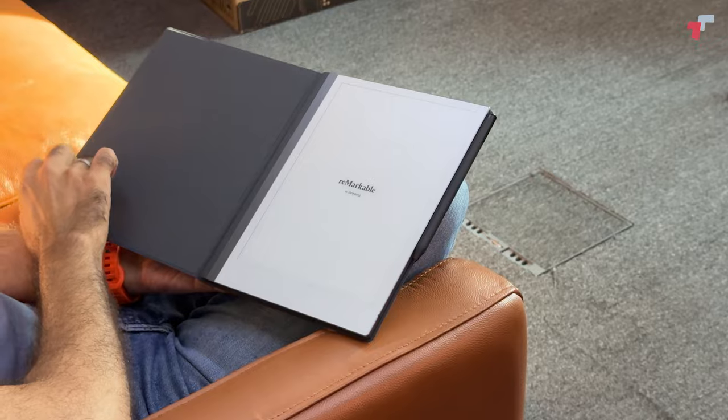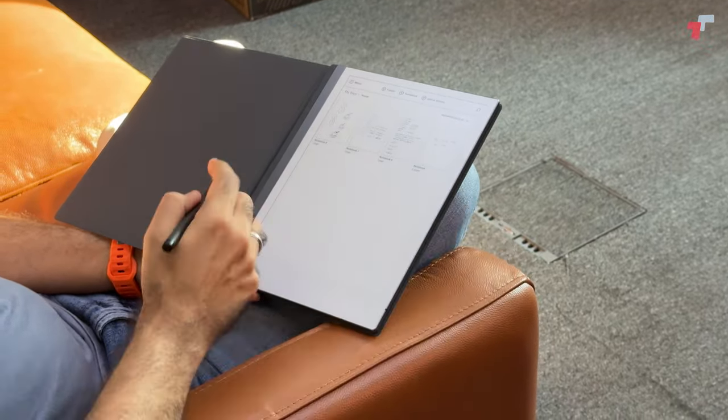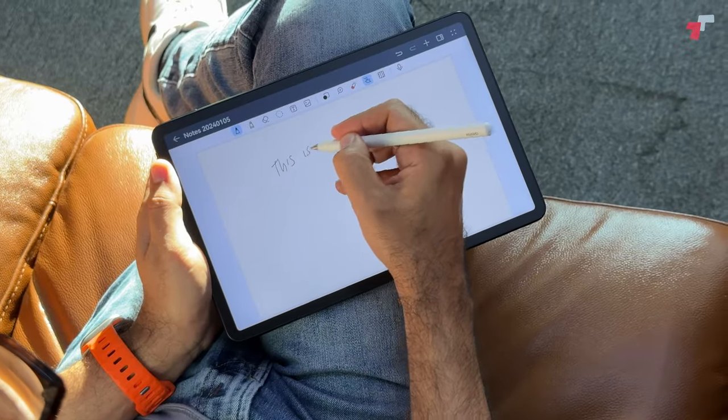Hey everyone, this is Danesh here from T-Break. This is Abbas. And today we are picking up the conversation about note-taking devices and that entire explosion that happened in the space in 2023 — dedicated note-taking devices that function as a note-taking device first, everything else as second.